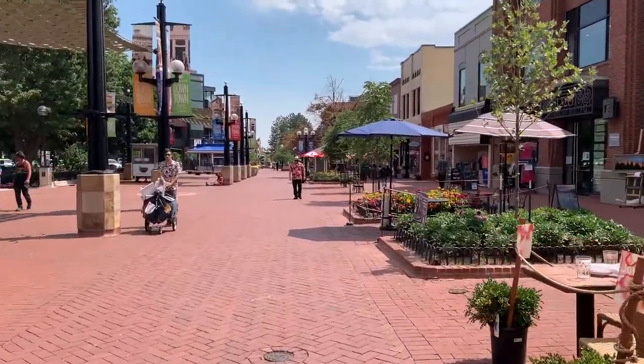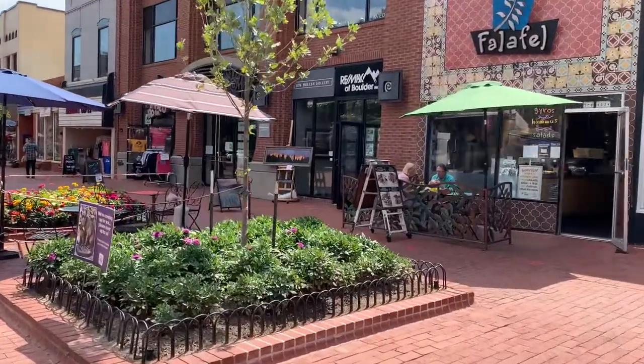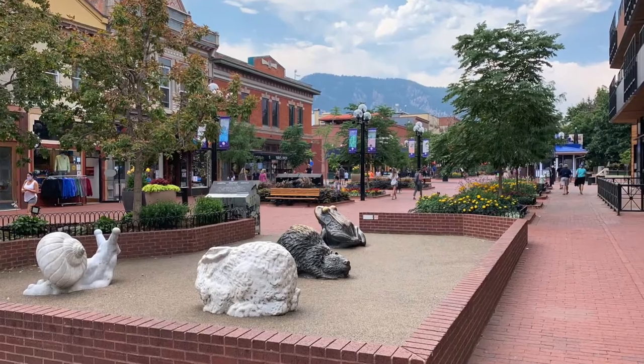Boulder has a population of just over 107,000 people, but don't worry, it's still full of fun restaurants, coffee shops, parks, and shopping, so it doesn't feel crowded at all.